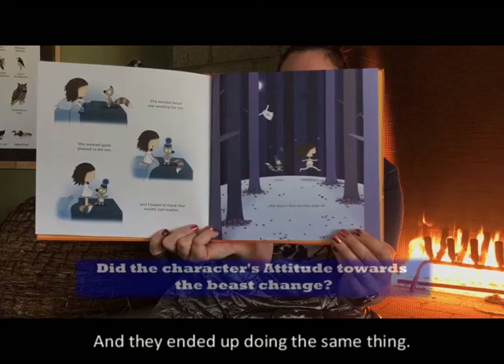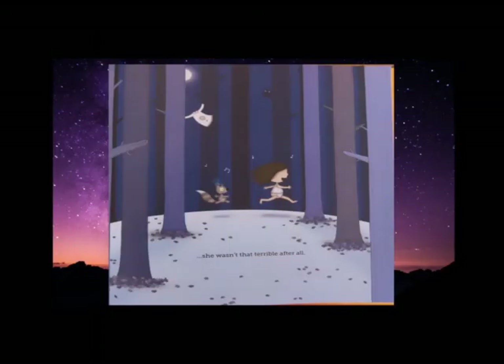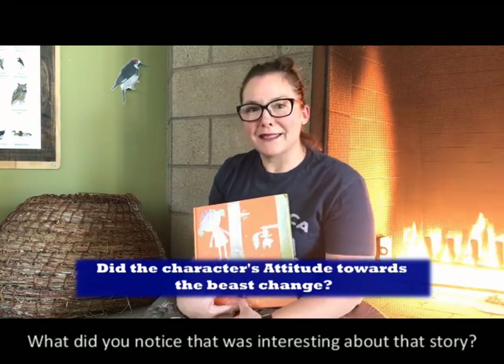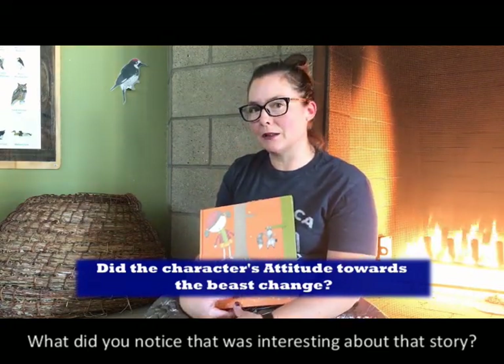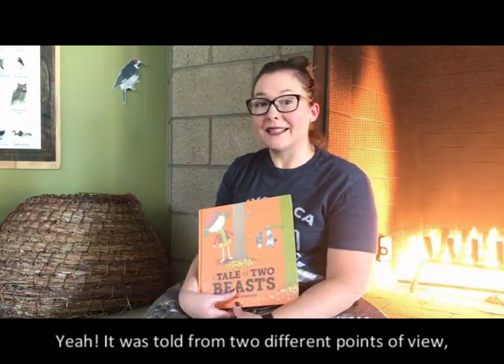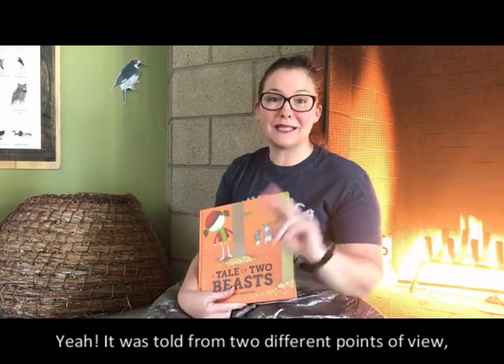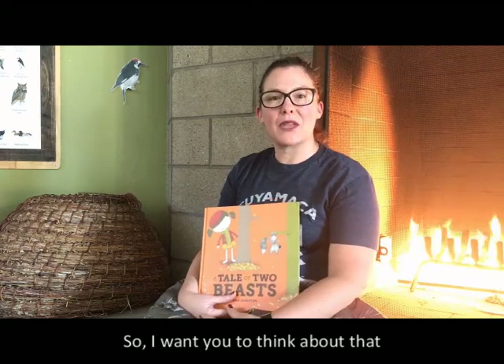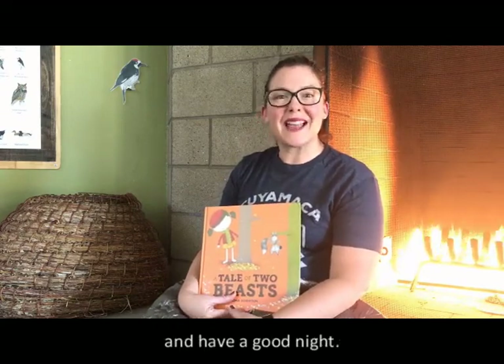And they ended up doing the same thing. What did you notice that was interesting about that story? It was told from two different points of view, or two different perspectives. So I want you to think about that and have a good night.